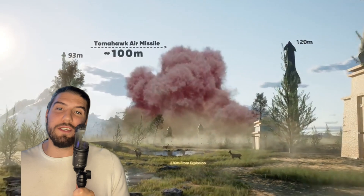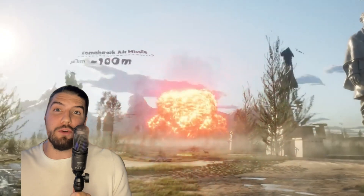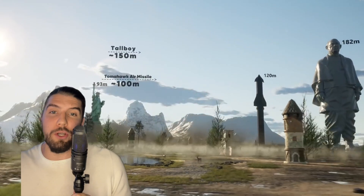This is the Tomahawk air missile, which is just a standard long-range missile used by the U.S. Navy. There we have a Statue of Liberty for size reference. This right here is the Tallboy — it's an earthquake bomb developed by the British that was used back in World War II.